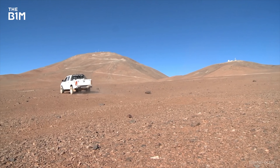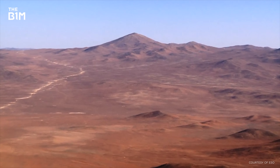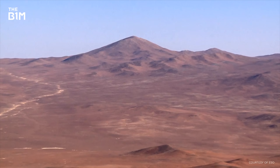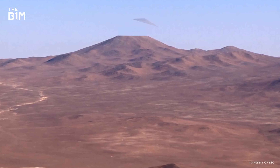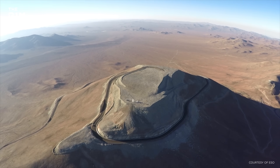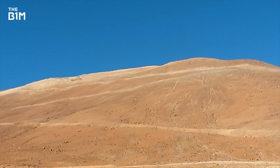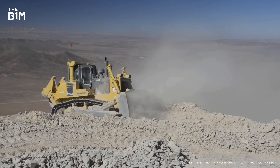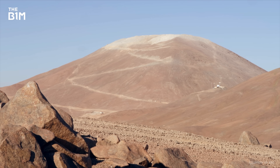But there was a problem — mountains tend to be a bit pointy and the telescope needed a flat, level surface to build on. The solution? Cut the top off. To enable construction to start, the summit was flattened in 2014. That was done by drilling big holes, filling them with explosives and lighting the fuse. Then the rubble was swept away and a road was put in so vehicles could actually reach the site.